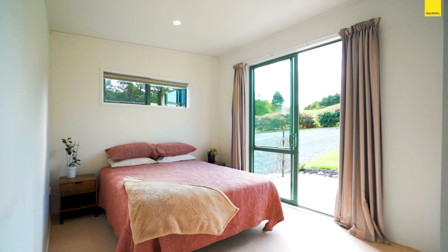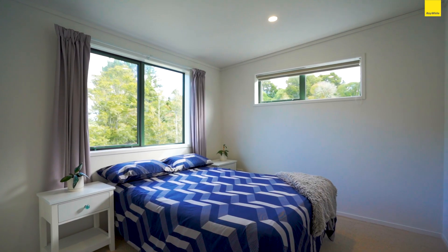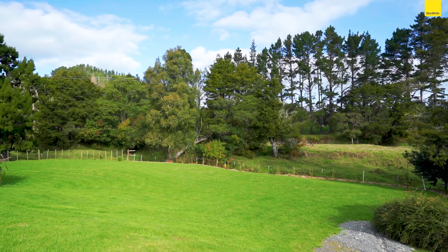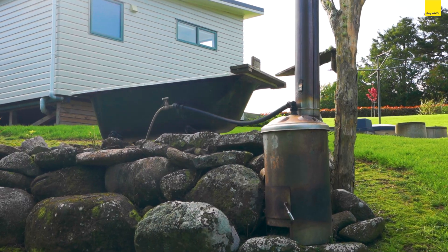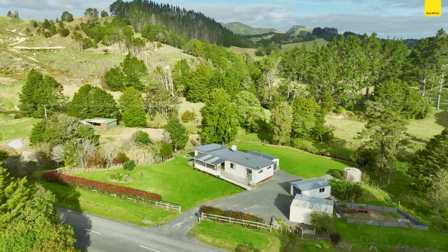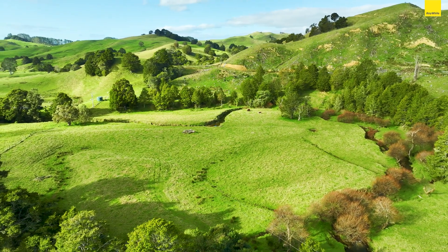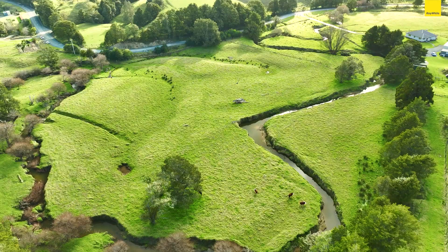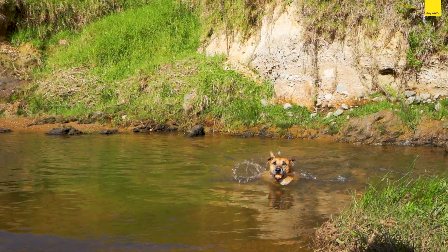It's more than just a home, it's an expansive canvas of possibilities. The vast 3.57 hectares of predominantly flat land is adorned with a meandering stream — it's a playground for exploration and a sanctuary for children.